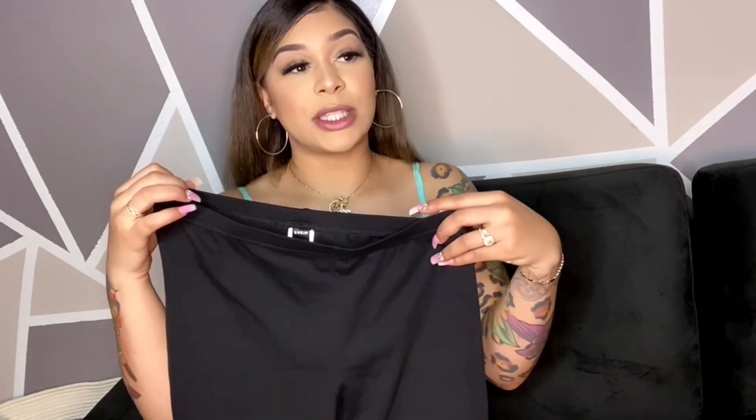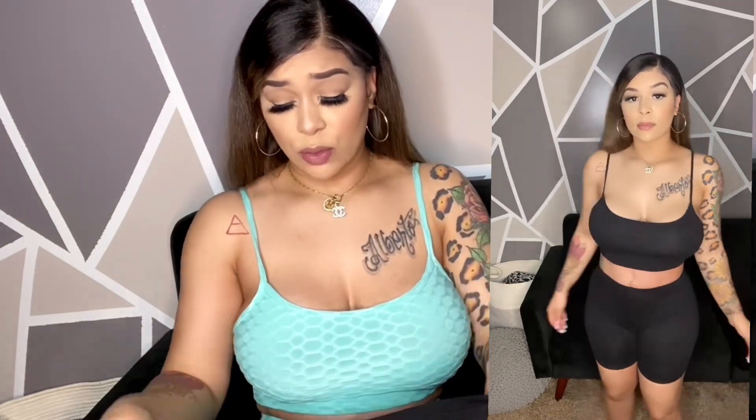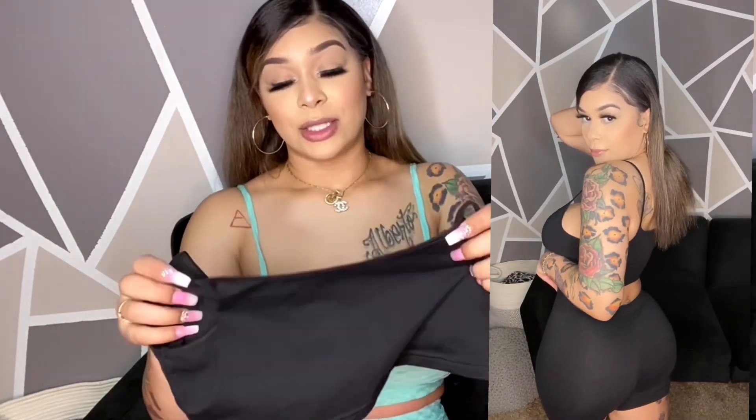My next outfit is a black tank top and biker shorts set — so cute and it fit so well. The tank top is comfortable, just like cotton. I could wear this around the house all day. You could probably wear it to the gym too, though I'd want a sports bra underneath if there's jumping involved. Overall this one was definitely cute — very simple, chill, and loungy.